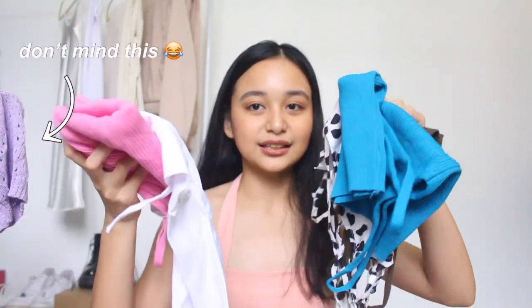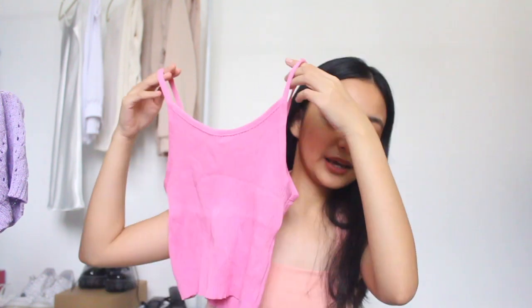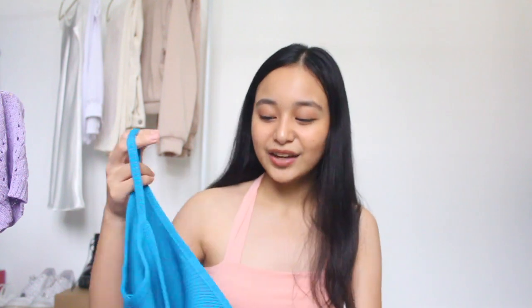Last will be these sleeveless tops. I love these so much because of the color — very Y2K vibes, which is why I got them. First is this pink one, super cute, and you can just pair it with mom jeans. I also got it in this blue color, which is super bright. I didn't expect to like this color, but I love it. It's the same style as the pink one.